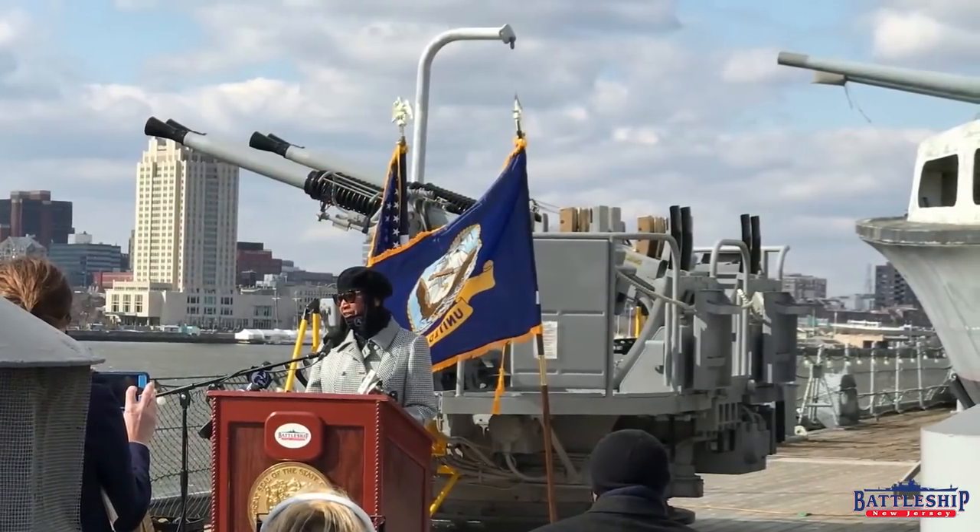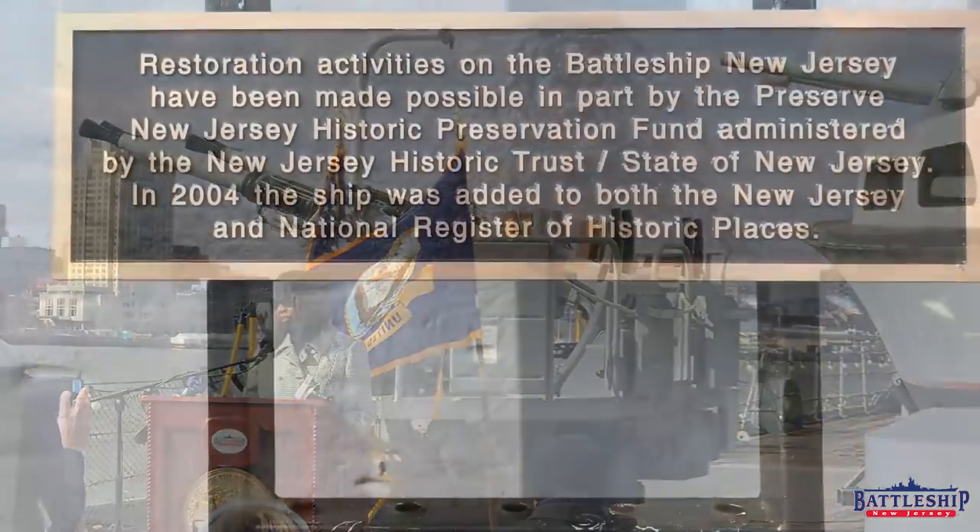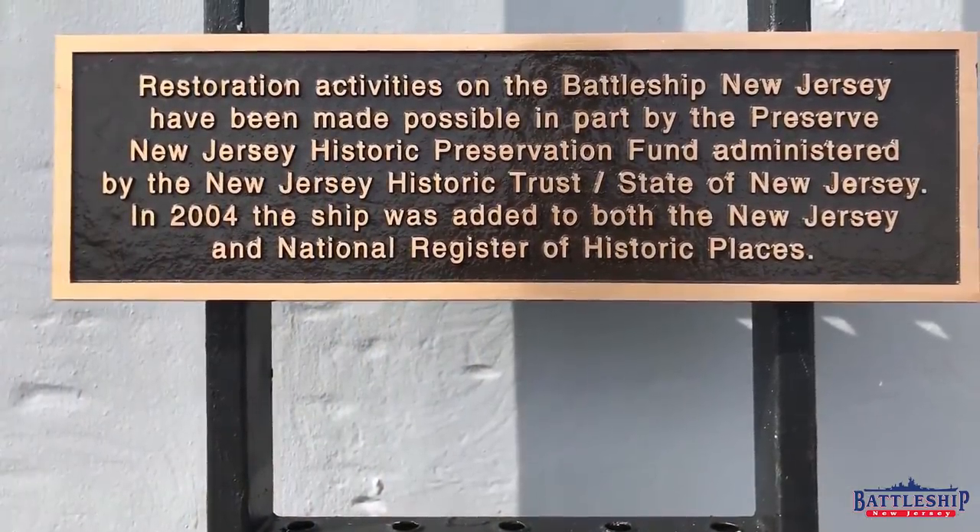Since the Trust was created, it has supported hundreds of historic sites throughout the state. In addition to the Battleship, here are three other sites the Trust has helped.